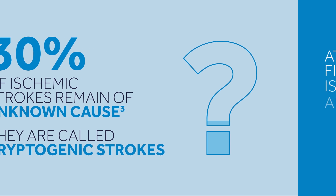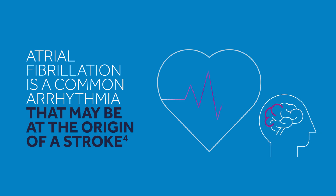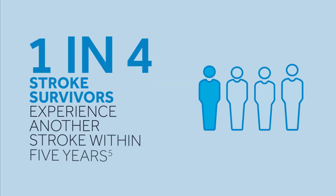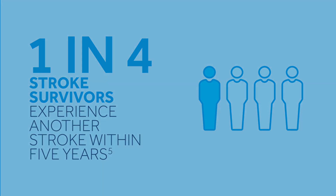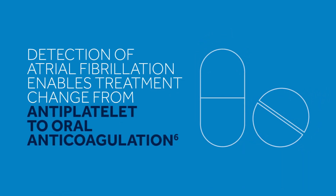When considering cryptogenic stroke where the cause remains unknown, it's essential to optimize treatment. Atrial fibrillation is a common arrhythmia that may be at the origin of a stroke, but it is also an important risk factor for recurrent and more severe strokes. It's critical to take steps to help a patient avoid a second stroke. Detection of atrial fibrillation enables treatment change from antiplatelet to oral anticoagulation to prevent recurrent strokes.